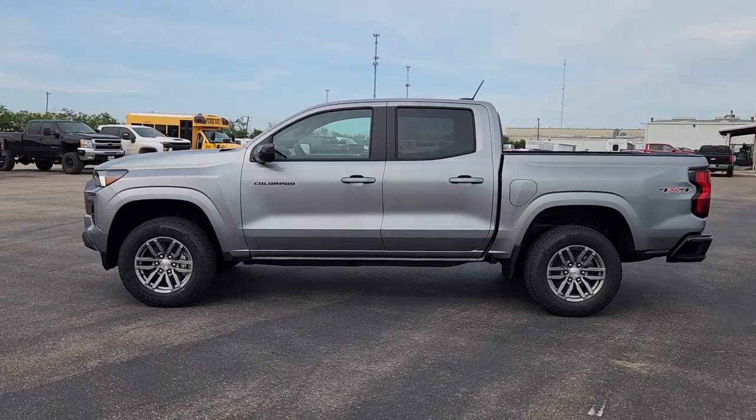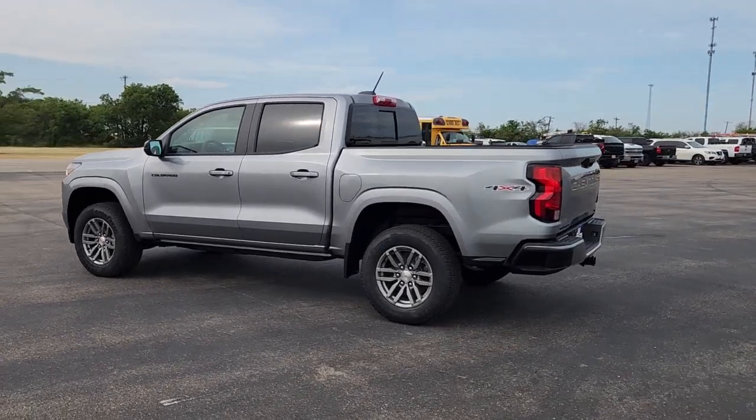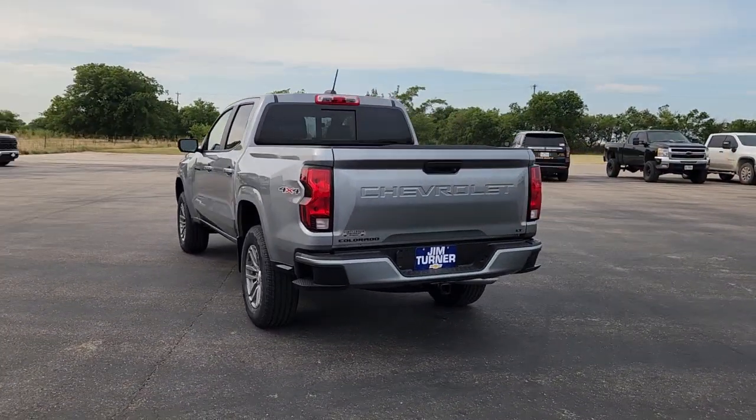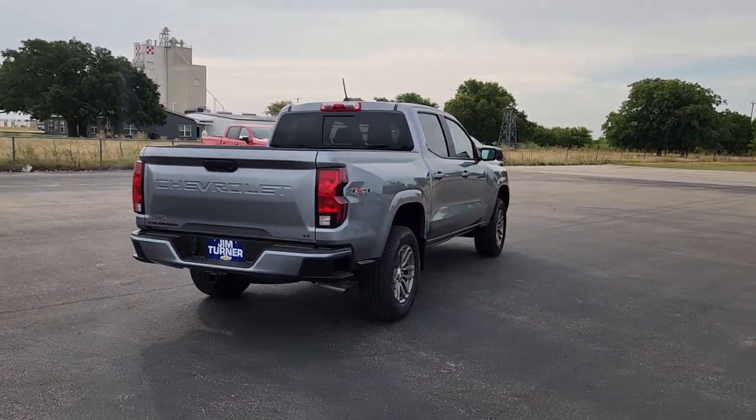You will be amazed by this. 2023 Chevrolet Colorado. The Colorado packs fuel efficiency, creature comforts, and can-do capabilities into a mid-sized pickup that's fun and easy to drive, whether you're in the city or on the worksite.